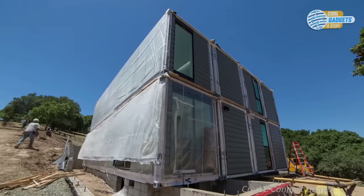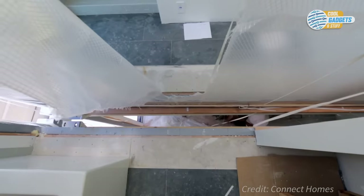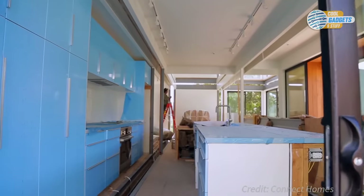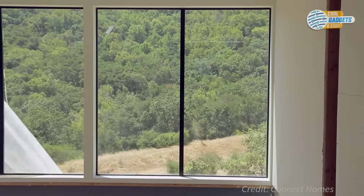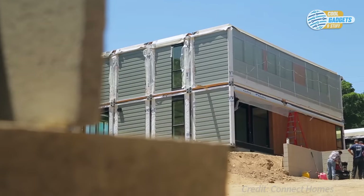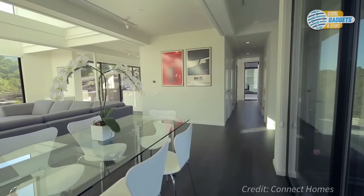Prices are detailed on the company website and include design, production, installation, sales tax, and on-site work. Connect Homes seeks to evolve the family home market by turning high-end custom residential architecture into a scalable product that more people can afford.